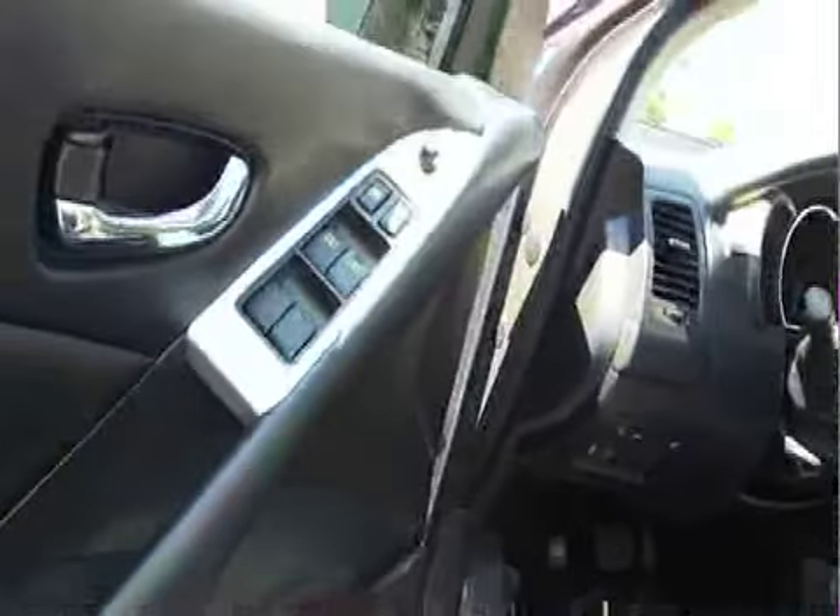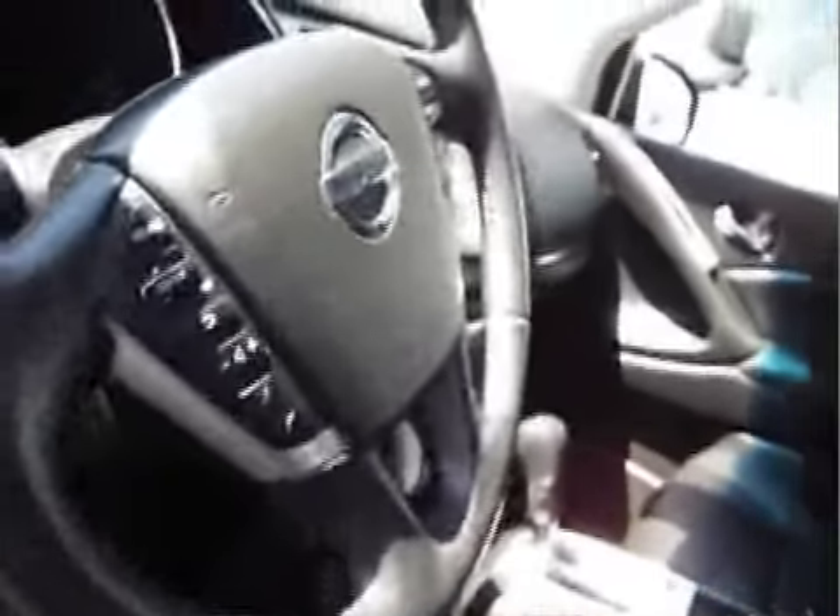Full power features — windows, locks, mirrors, seating, leather interior, air, dual moonroofs, very cool, tilt, cruise, steering wheel controls, CD player, air conditioning.